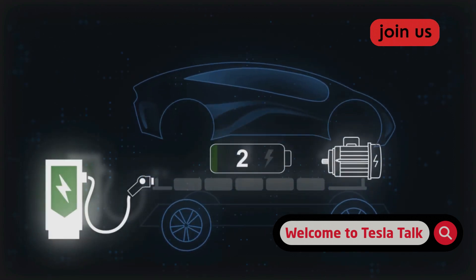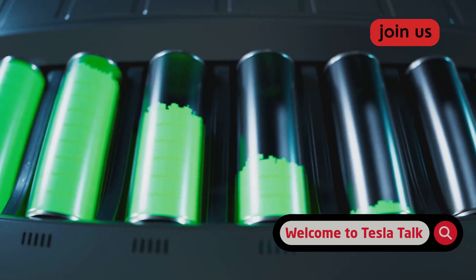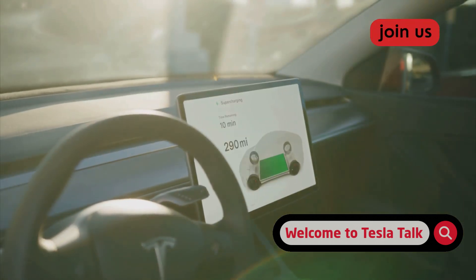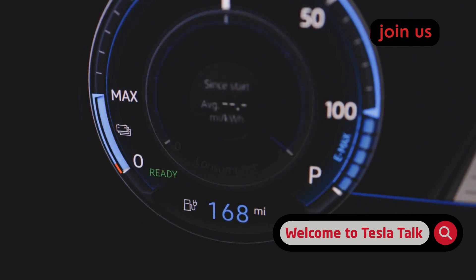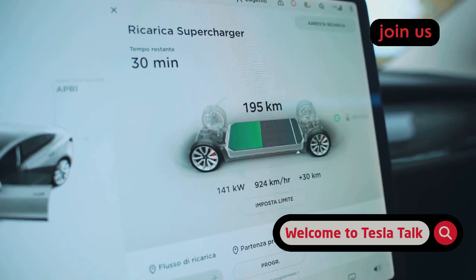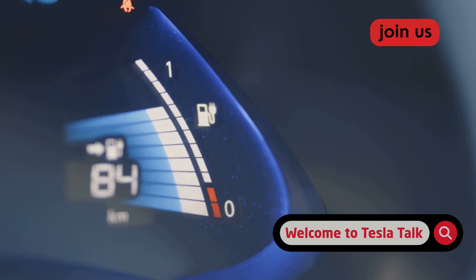The solution is the 80-20 rule. For daily driving, keep your battery somewhere between 20% and 80% — that's the sweet spot where the battery is happiest and experiences the least stress. Now, there's a huge exception: cars with LFP batteries, which are usually in the standard range models. If you have an LFP battery, Tesla wants you to charge to 100% at least once a week. This isn't for battery health, but to help the battery management system, or BMS, get an accurate reading of your available range. You can check which battery you have right on the charging screen. If you see daily and trip settings, you have a standard lithium-ion battery and should stick to an 80% or at most 90% daily limit. If you just see 50% and 100% markers, you've got an LFP battery.